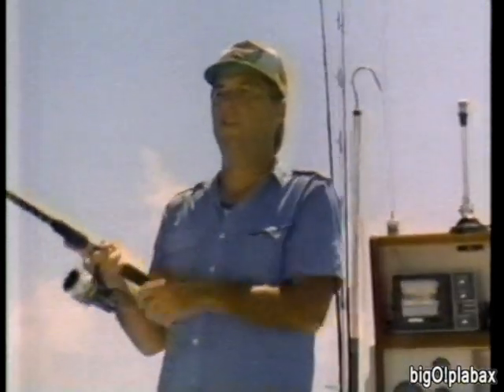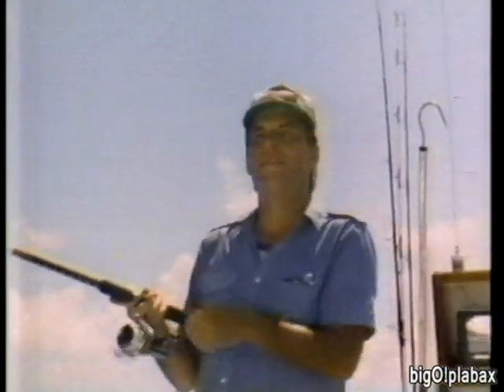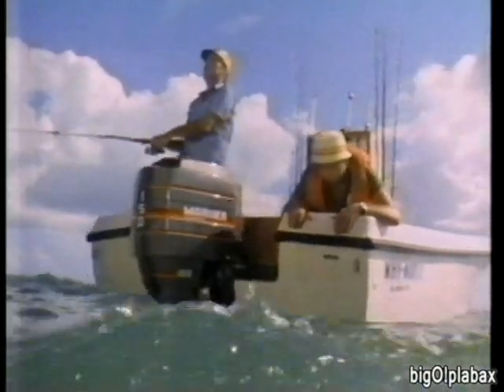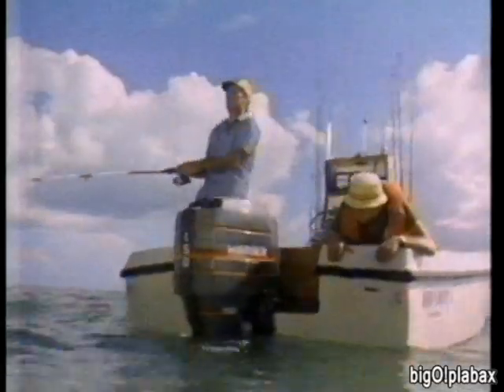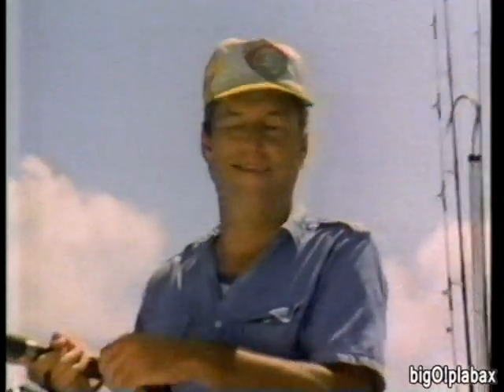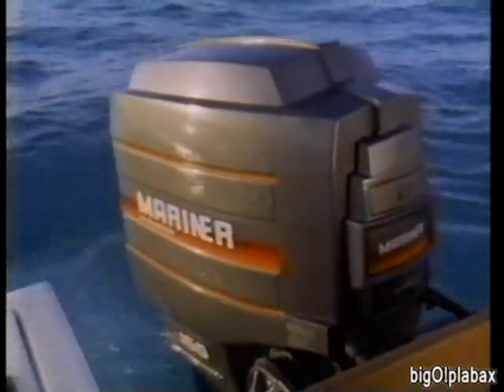Nice day for fishing. Ever see the shore from 10 miles out? Lucky we got us a Mariner — it's a natural out here, protected inside and out so it doesn't corrode. This one will run for years. The best thing about a Mariner is it always starts when you need it, for boating's ups and downs. Mariner outboards — better in the long run.